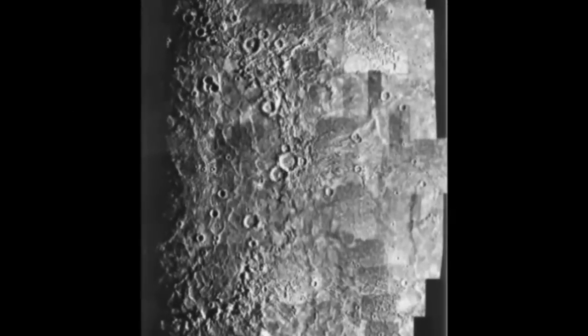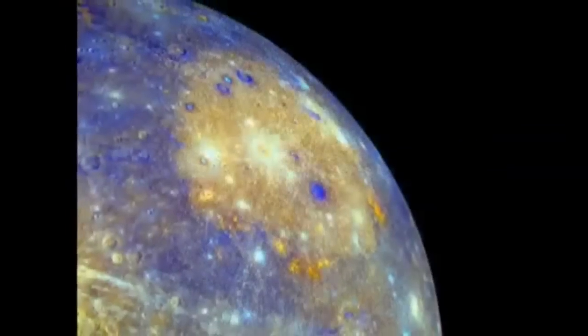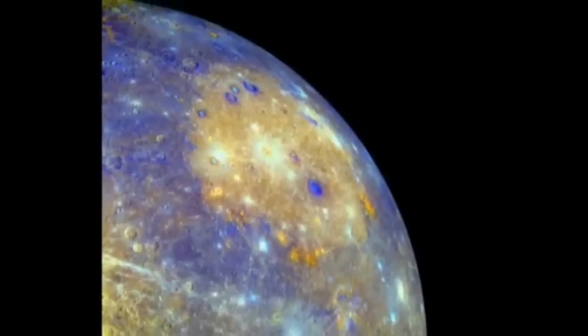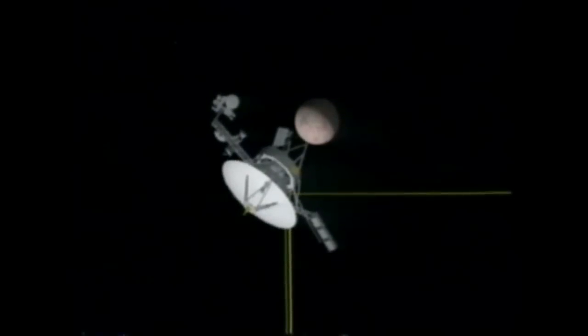Wow, hey look, Mercury's just another big dumb stupid rock. I love big dumb stupid gray rocks. It's been colorized — makes it more fascinating. Seems just like the moon. Is Mercury the sun's moon?